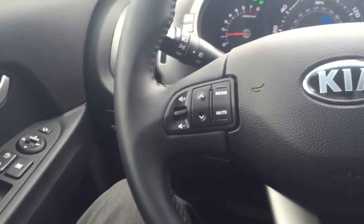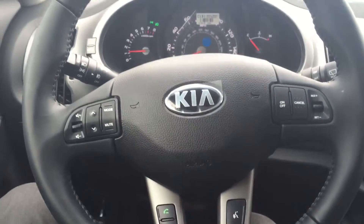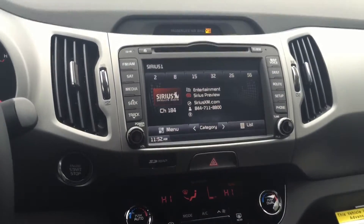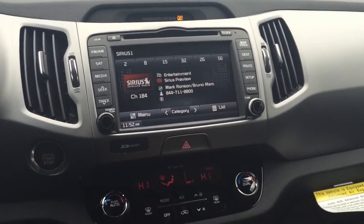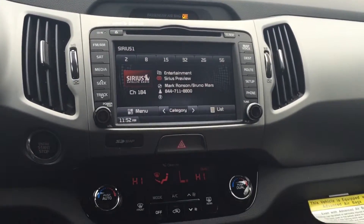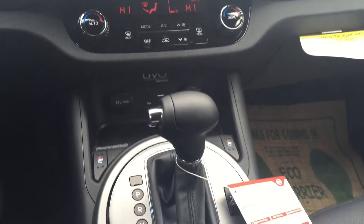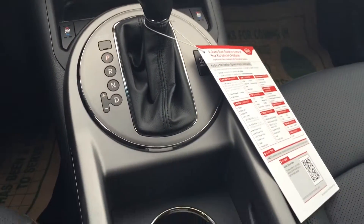Inside on the steering wheel we're going to have all our audio controls, Bluetooth controls, and cruise control functions right here. If we look in the center, this will be your touchscreen radio display, which also doubles as your backup camera. This is also going to be where your navigation system is. Underneath you're going to have all your climate control functions, the heated and cooled seat controls right there by the gear shifter, as well as your cup holders.